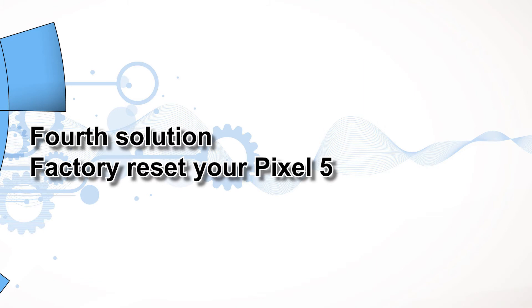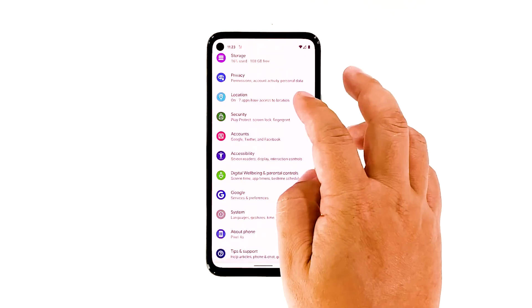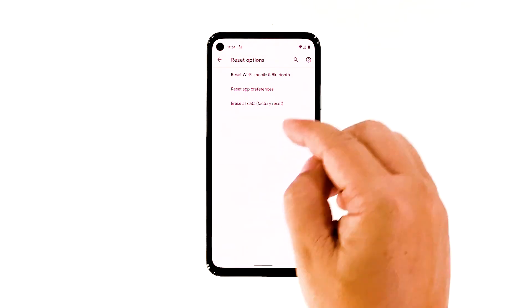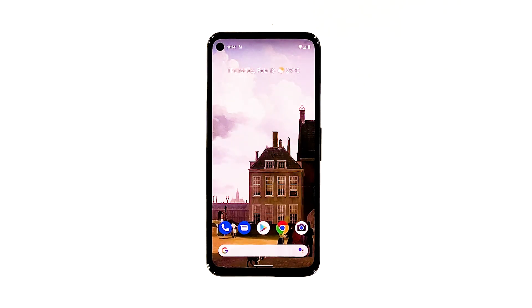Fourth solution: factory reset your Pixel 5. There is a possibility that such a problem is account related, so at this point you need to call your service provider. The representative should be able to advise you what the problem is. If the issue isn't with your account or the network, then you will be advised to reset your phone. Before that, make sure to create a backup of your files, and when ready, follow these steps: open your phone's Settings app, scroll down and then tap System, tap Advanced, tap Reset Options, and then tap Erase All Data. Tap Erase All Data at the bottom right corner of the screen. If needed, enter your PIN, pattern, or password, then tap Erase All Data. After the reset, set up your Pixel 5 as a new device. You should be able to send SMS from it now.